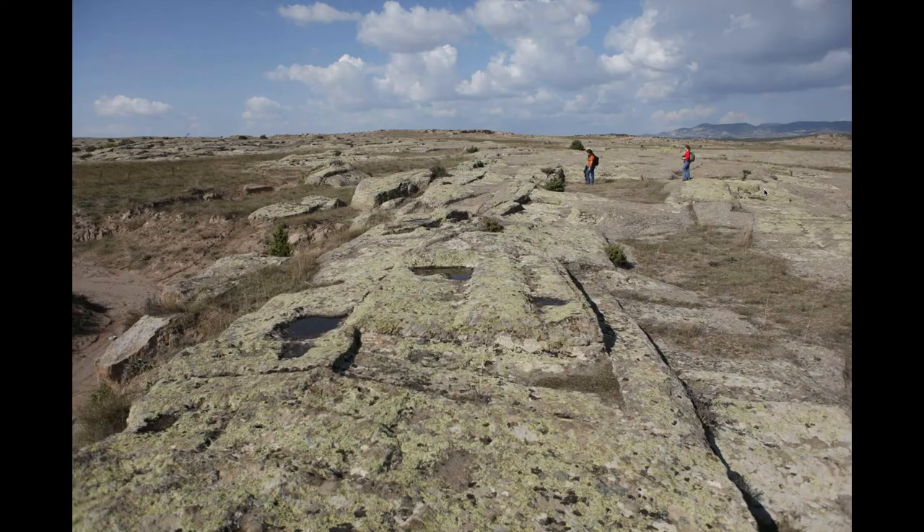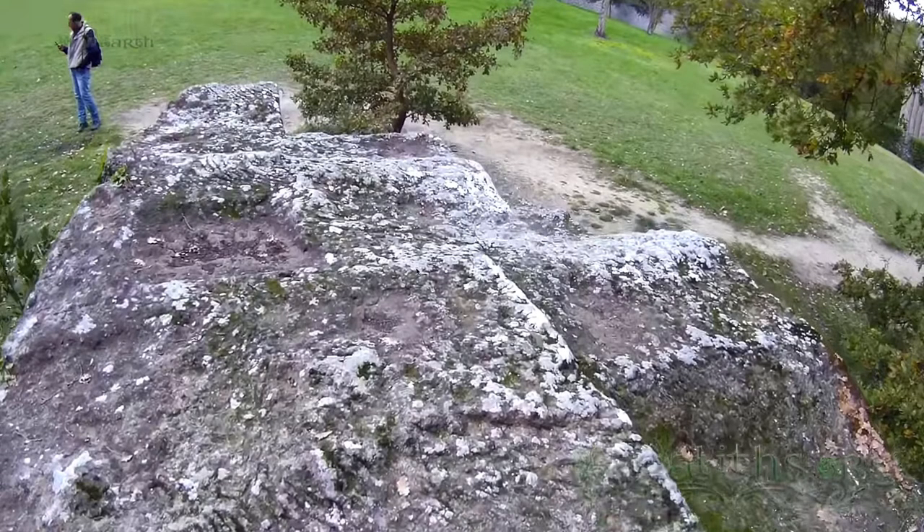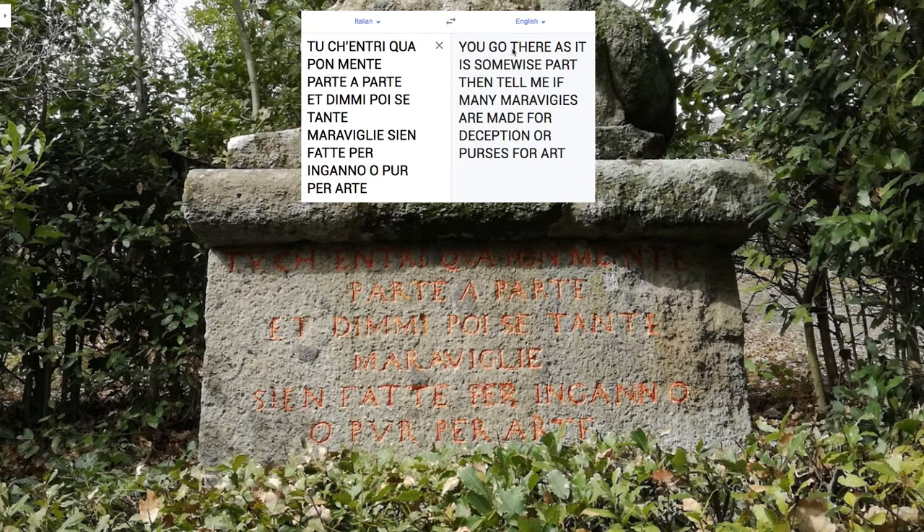Turkey, Italy, Turkey, Italy — same deal, basically. And for icing on the cake, the inscription to this place in Italy says: 'Oh traveler, tell me if all that you are about to see is merely art or was it made to bewilder you?' And we've got that lady on the animal — the weird hybrid with eight breasts and weird legs and haphazard stonework. My own translation of one of these: 'You think it is wise to go here? Tell me if the many are made for deception or purely for art.' So are these many attractions purely for art or are they there for deception purposes? Right there in your face, telling you at the inscription.